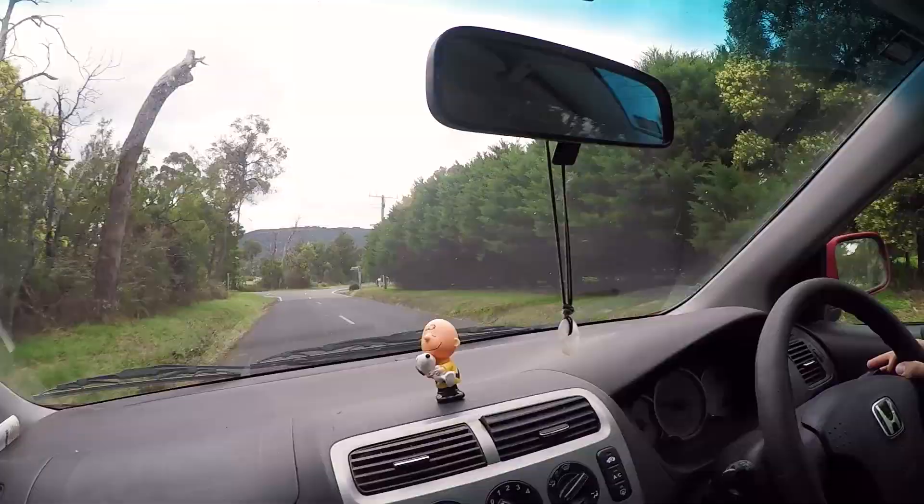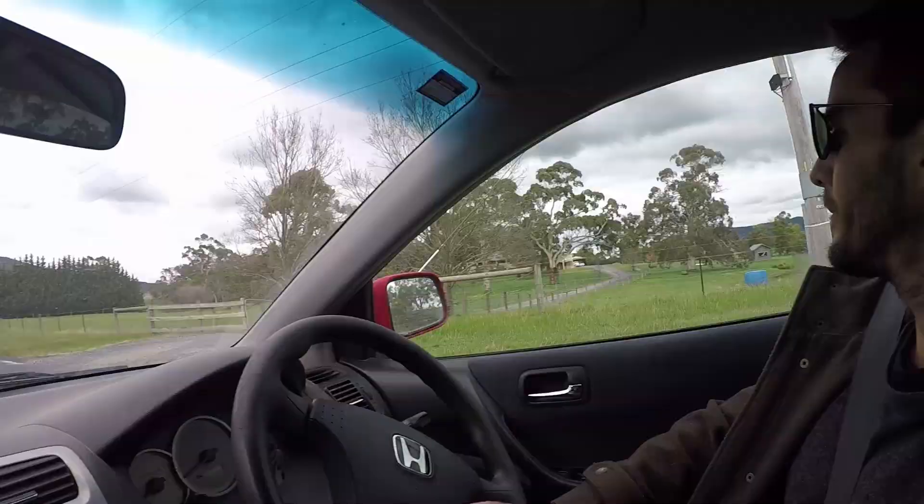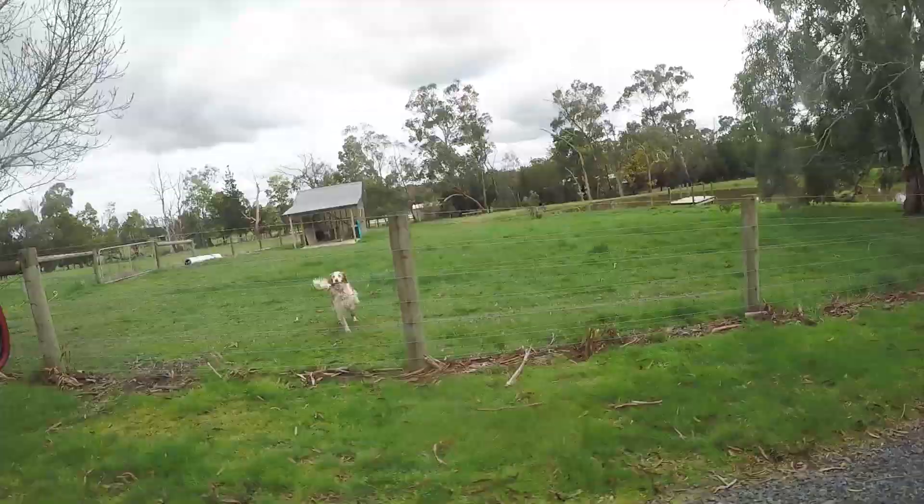We're getting a puppy and I'm so excited. It's just a little bit further. Okay so that's their house then. What an amazing property. Look at all the dogs.